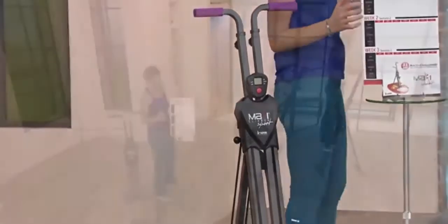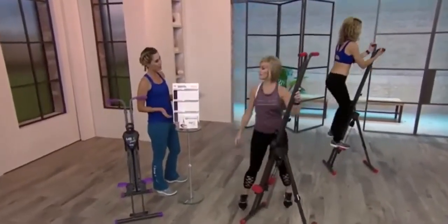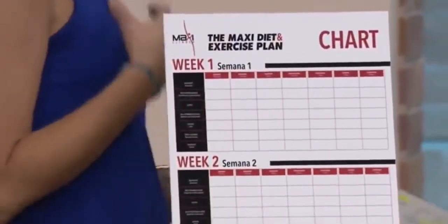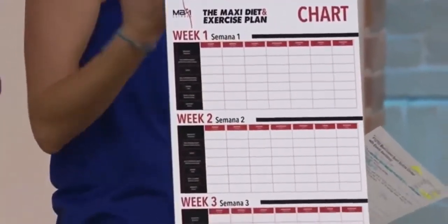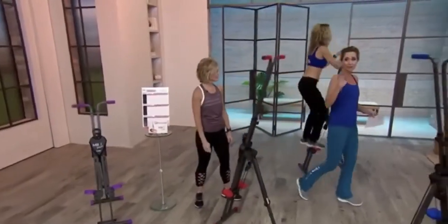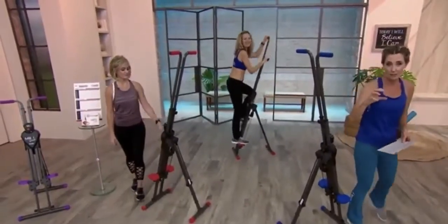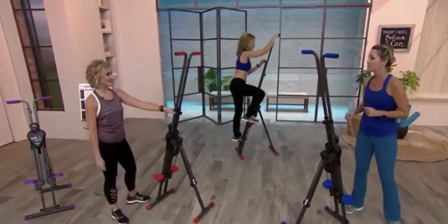Six easy payments of $23.33. It comes with an exercise and meal plan as well — a 21-day meal plan. So if you need that jumpstart, and if you're getting this in conjunction with your Nutrisystem, this is a great way to get in five or ten minutes of heart-healthy cardio and sculpt your body at the same time in your own home.